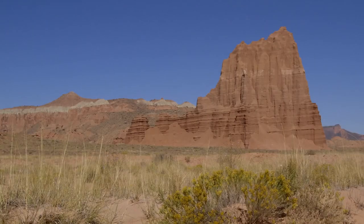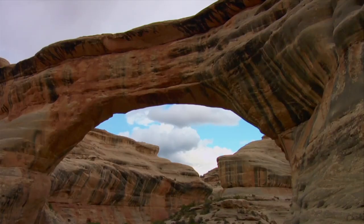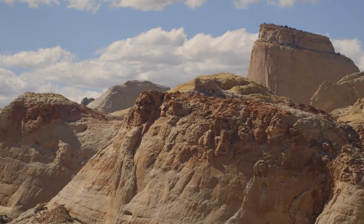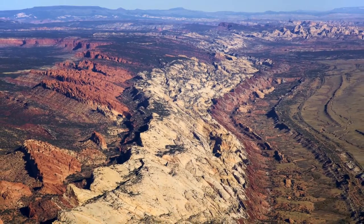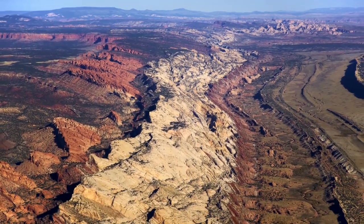We're in Capitol Reef National Park in south-central Utah. This is the heart of red rock country — full of cliffs, canyons, domes, and bridges, all situated within a hundred-mile wrinkle in the earth. This park got its name from the rounded dome formations that resembled those on the U.S. Capitol building, as well as the colorful ridges, or reef, of sandstone cliffs that lined the water pocket fold.